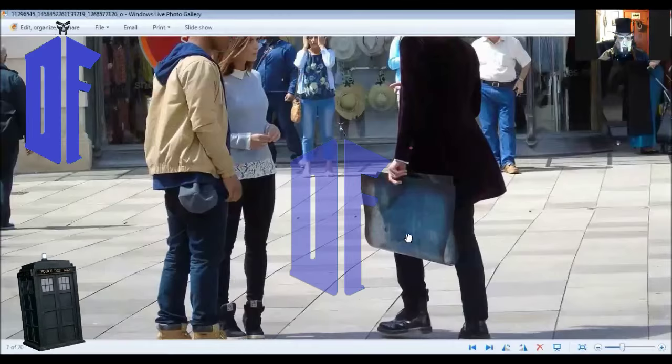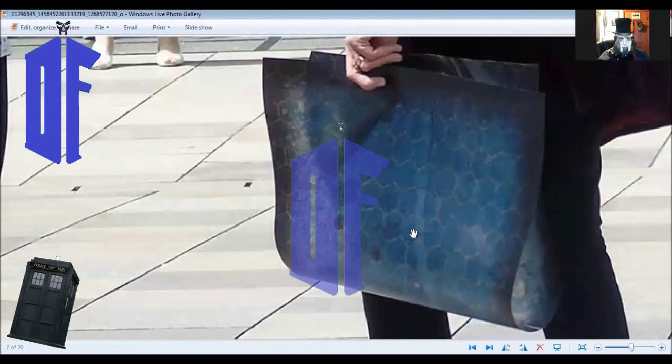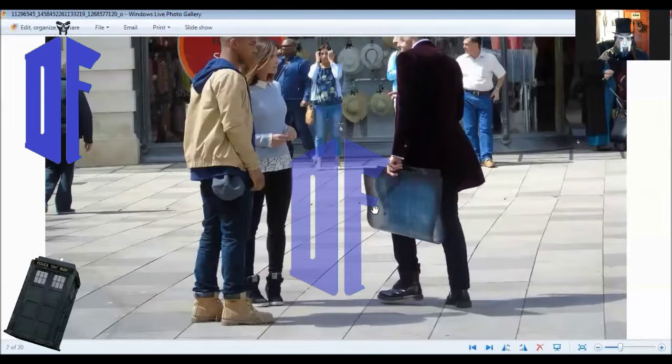Another shot here. Once again, note the map. Let's zoom in real quick and see if we can get a look at it. Hmm, it almost looks like one of the old hex boards we used to play D&D tabletop on for maps.